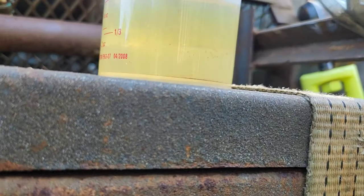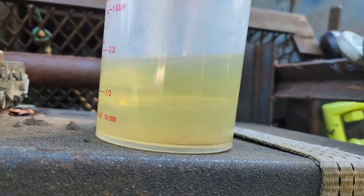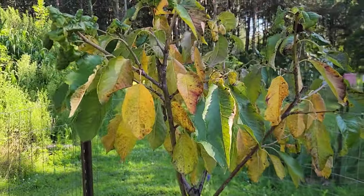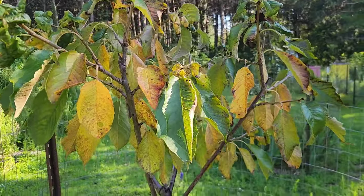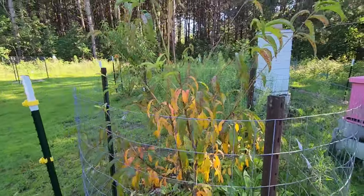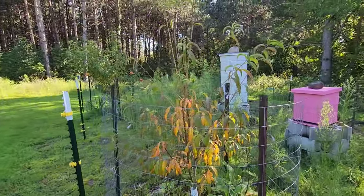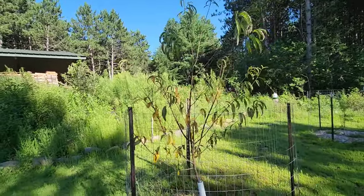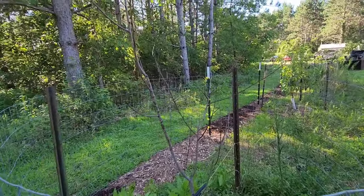He ended up draining the tank — there was a lot of water, this is just the last little bit. One thing I shared in the last vlog was the leaf spot or cedar spot, whatever we've got. Even with the copper treatments, it is wreaking havoc on the orchard, so our pretty little orchard is not doing so hot.